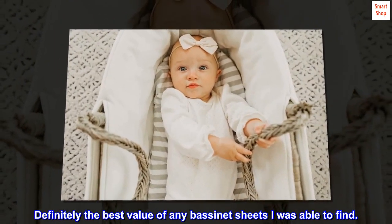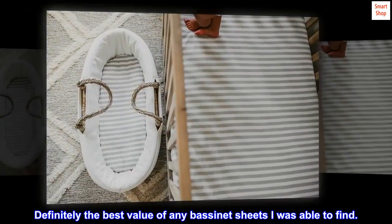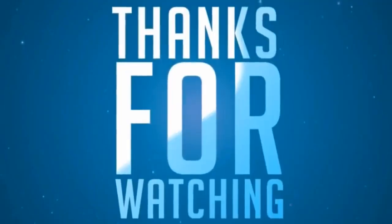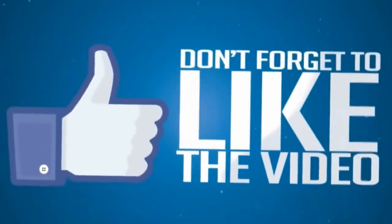Definitely the best value of any bassinet sheets I was able to find.